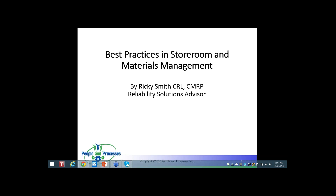Good morning, and thank you for joining us for the People and Processes Best Practices Webinar Series. My name is Tammy Pickett. Today we have Ricky Smith as our presenter. Ricky has over 30 years experience in manufacturing, facilities, mining, and military organizations as both a practitioner and change agent in maintenance and reliability worldwide.